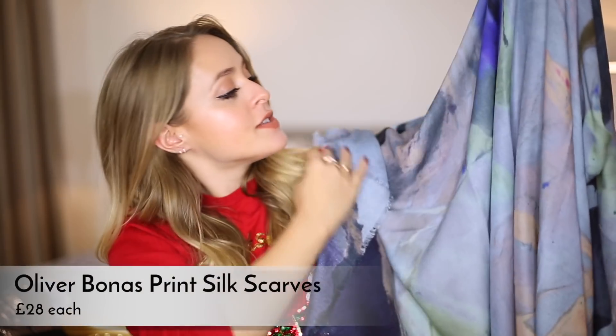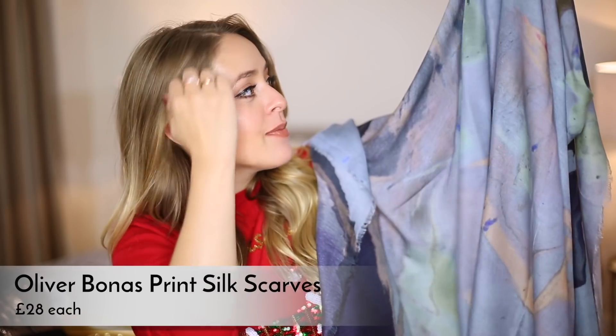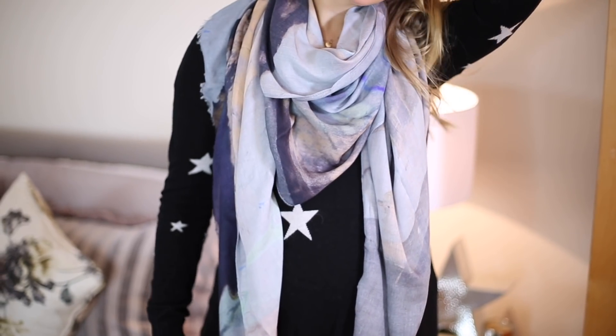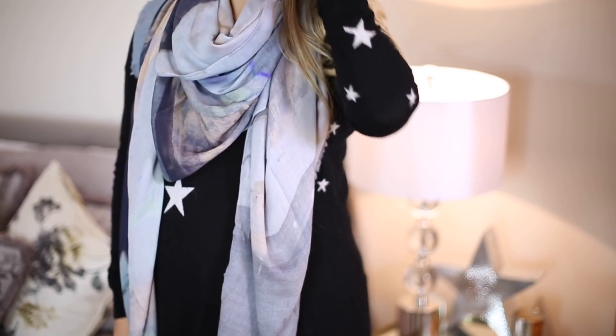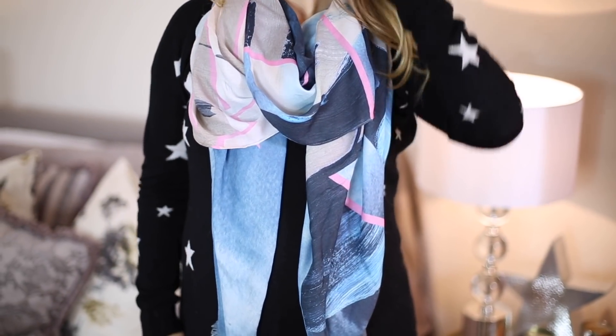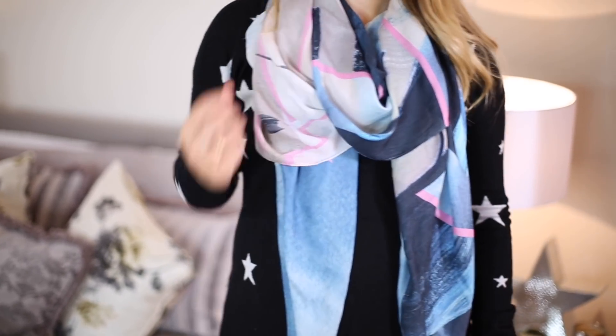I've got three scarves to show you — I'm counting these as two gifts because two are very similar but I wanted to show the different colourways. These ones are from Oliver Bonas and I absolutely love them. I think they're so nice and quite ageless — something my grandma, my mum, my sister, and I would all equally like. They're watercolour scarves made out of modal fabric, which is incredibly soft. They're quite thin but still warm. I love how they look draped. The blue version is £28 and there's also a more pink one — they have tons of colourways including less colourful options.